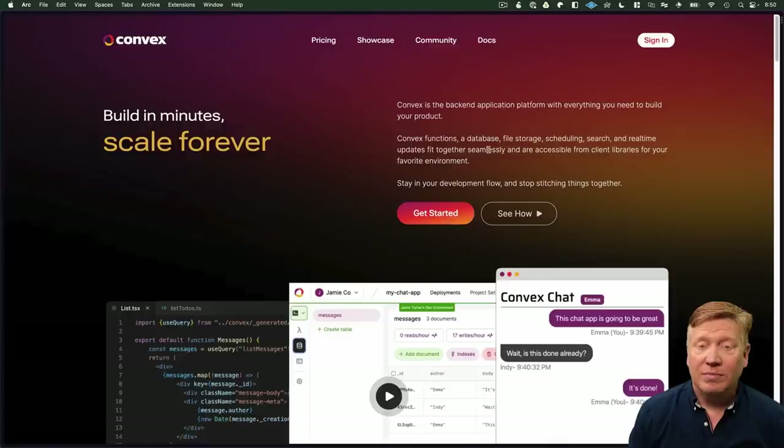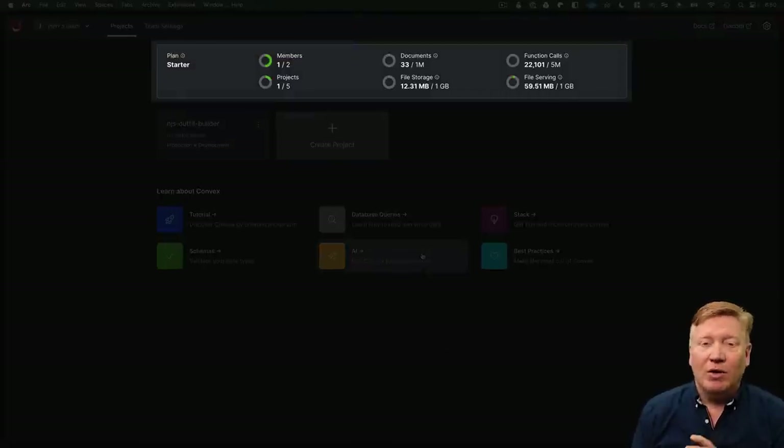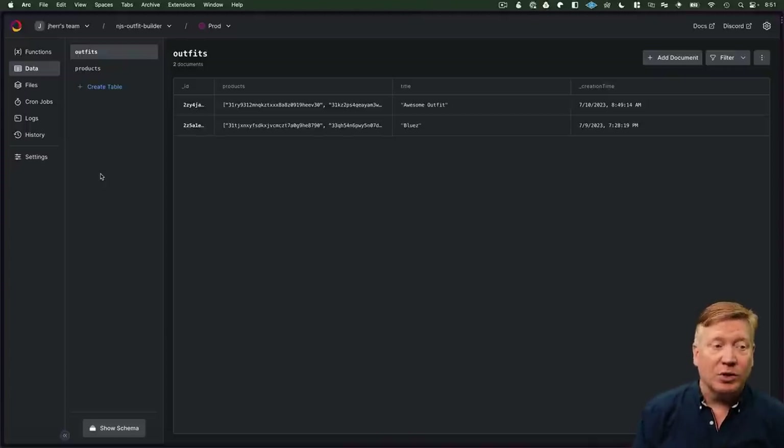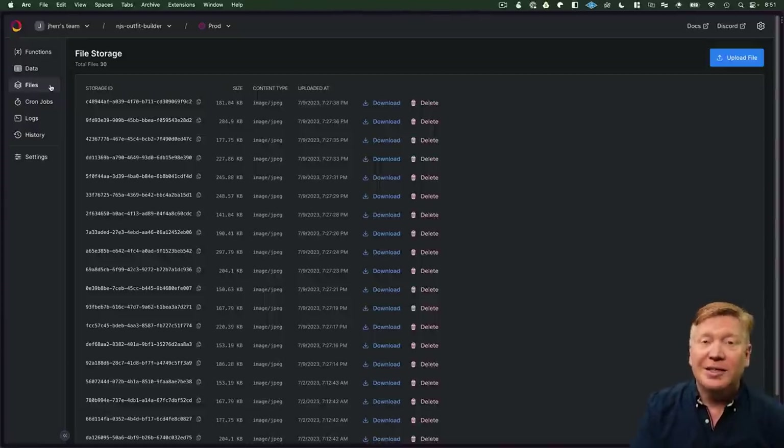So how's this done? Let's bring up Convex. This is the Convex homepage. From here we sign in and get to the dashboard. It shows you at the top how much of the resources of the free plan you're using. I've been working with this for weeks and we really haven't even scratched the surface of the free offering — it's got a very generous free plan. The instance has server functions, data, outfits, products with associated images, and it manages all your files. It also handles cron jobs and shows all your logs.